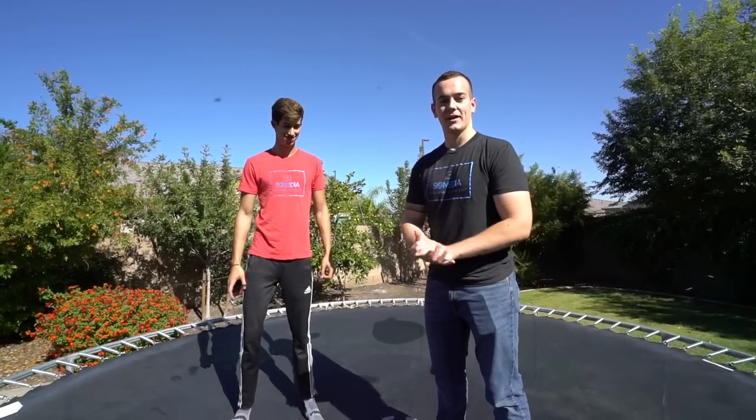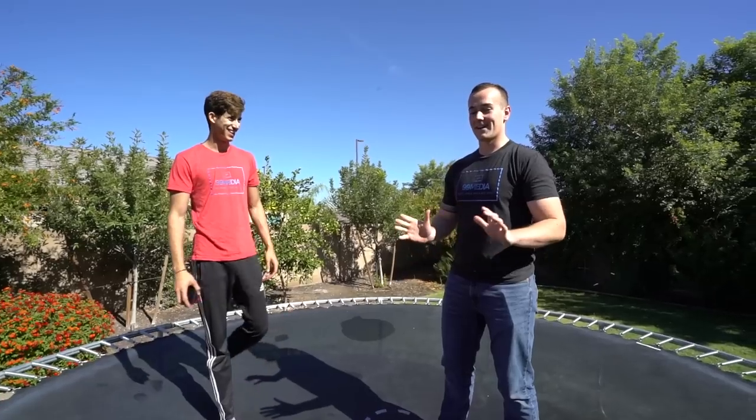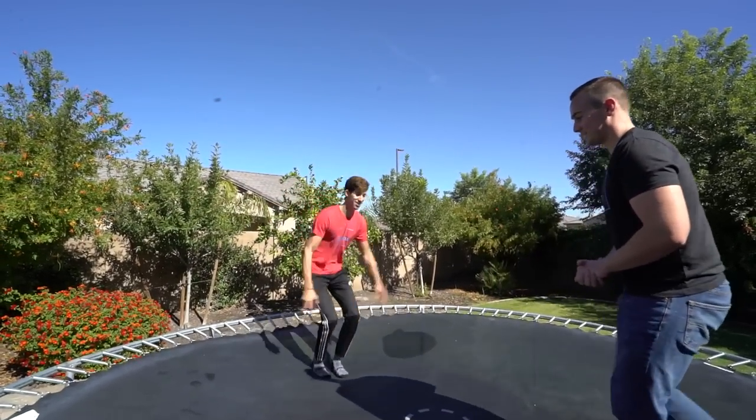And we are obviously starting out here on the trampoline. So front flip test. I don't think I can do the front flip — it's been like 10 years. I'll do it. I'll let you do one though. Let's see one.